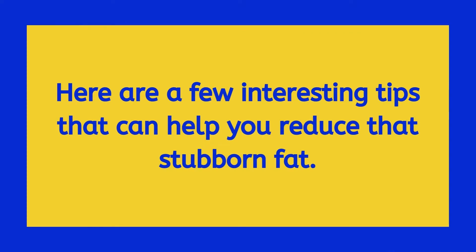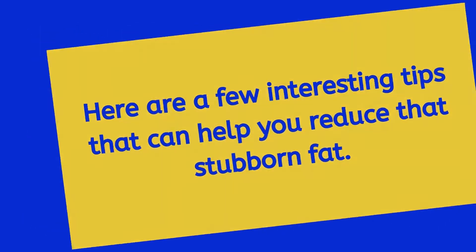Hi, I am Henry from Facts and Facts. Here are a few interesting tips that can help you reduce that stubborn fat.